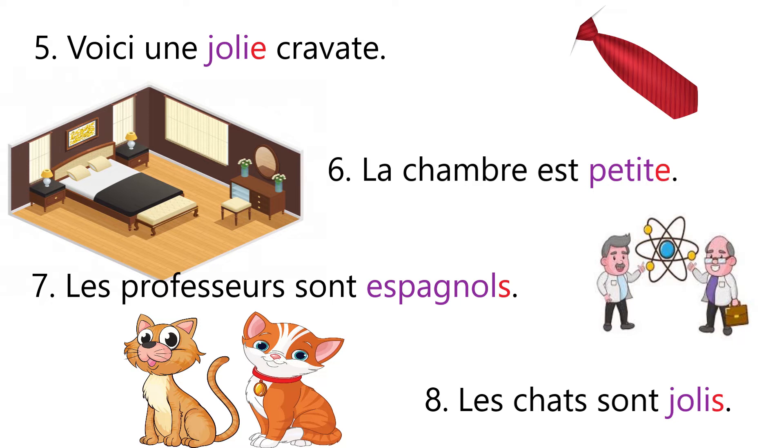Sentence number seven: Les professeurs sont espagnols. The given noun is masculine plural, so we have added s in the given adjective. Here we are talking about a nationality — espagnol. Sentence number eight: Les chats sont jolies — it means the cats are pretty. The given noun les chats is masculine plural, so we have added s in the adjective jolie.